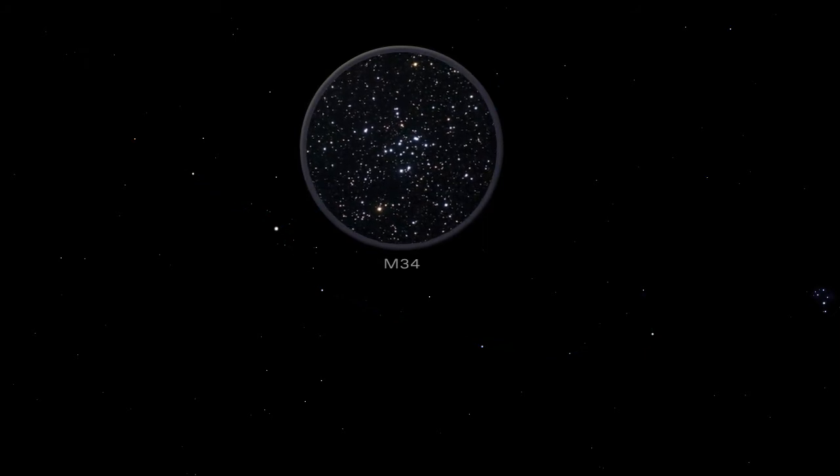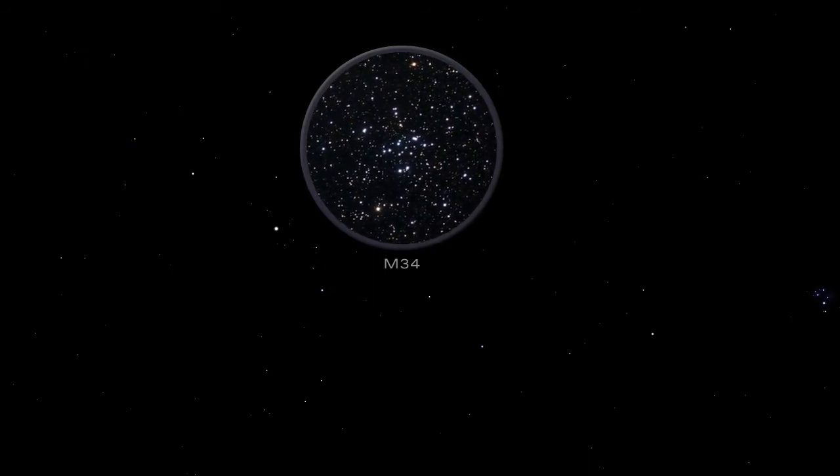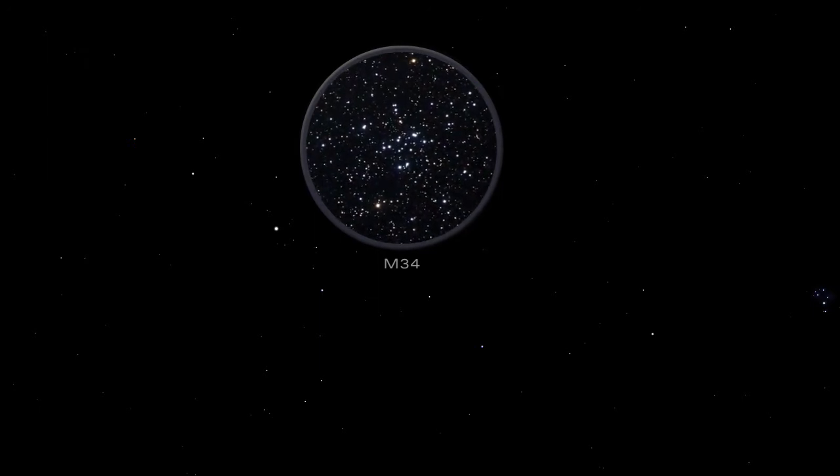Open star clusters are groups of young stars that all formed at the same time within a large cloud of dust and gas. Look for them with the naked eye or with binoculars in a dark sky.